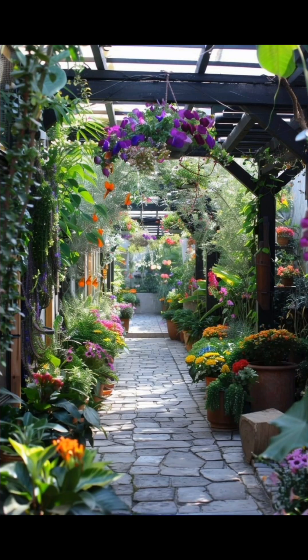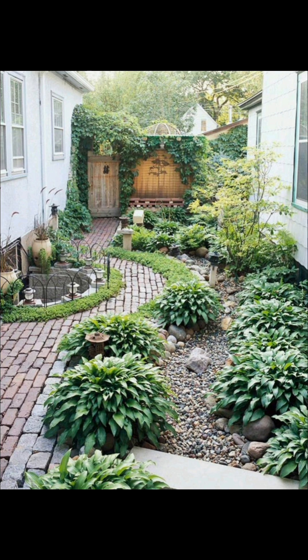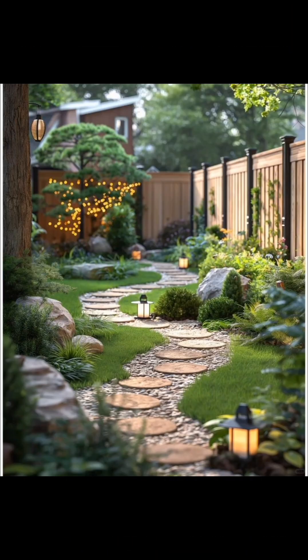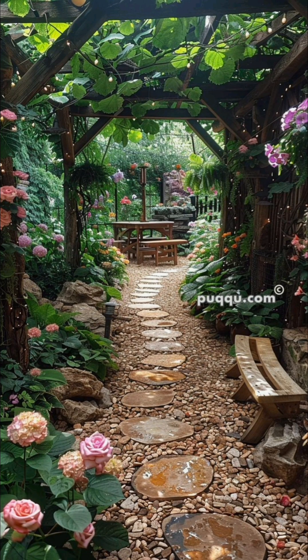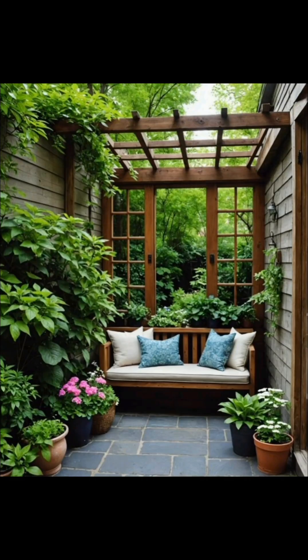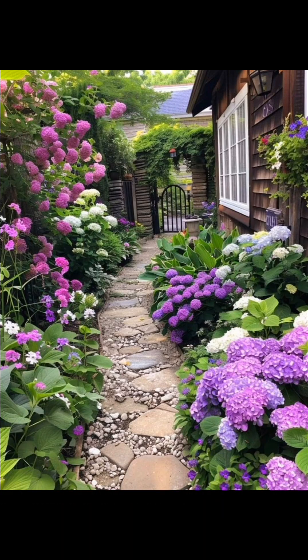Another option is landscaping with succulents. Succulents are a fantastic choice for low-maintenance gardeners. These resilient plants come in various shapes, sizes, and colors. Ideas to incorporate succulents include rock gardens, which create a stunning contrast between stones and greenery, and containers — perfect for patios or balconies, adding a splash of life to any space.